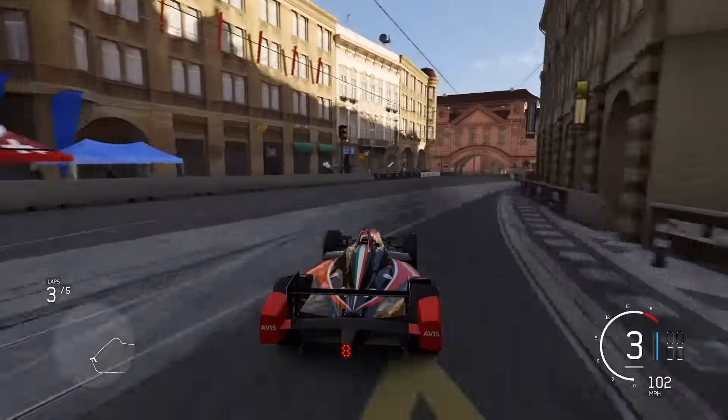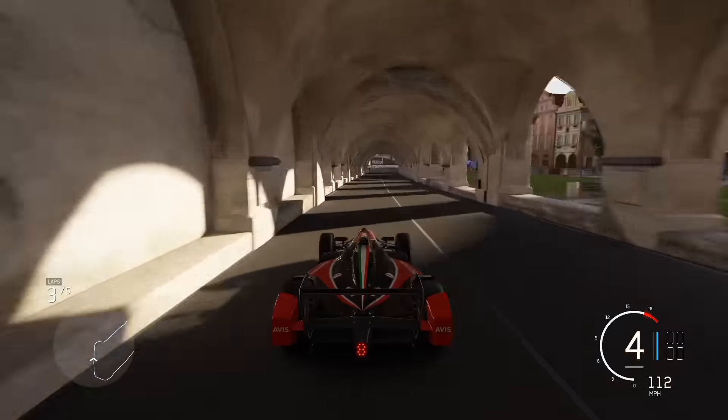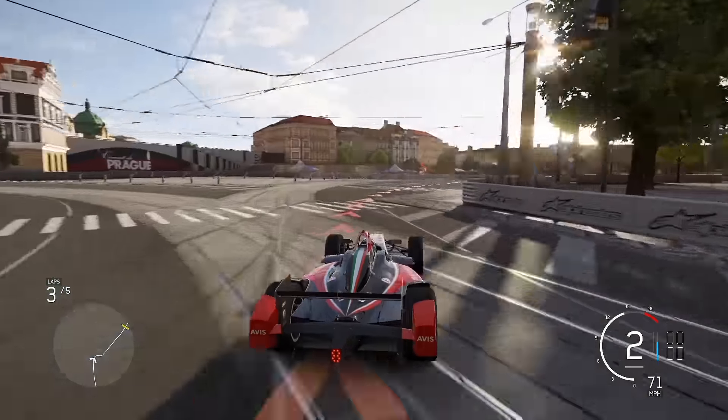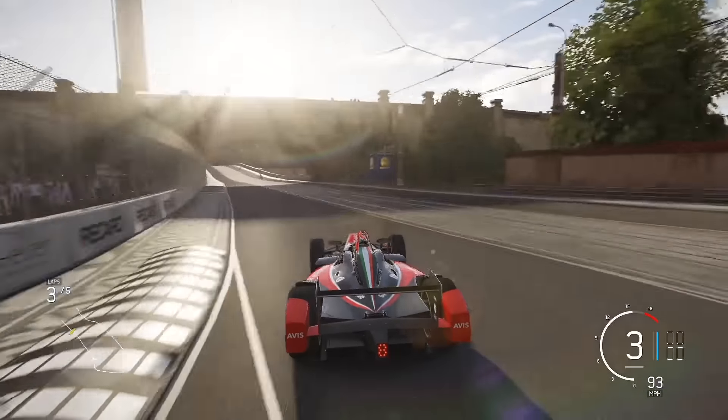Careful not to clip those bollards on the inside line as he then comes out through the archways. Just one more real corner to go, swinging into this right-hander over the tram tracks and then a little kink left and you're back out onto the start-finish straight again.